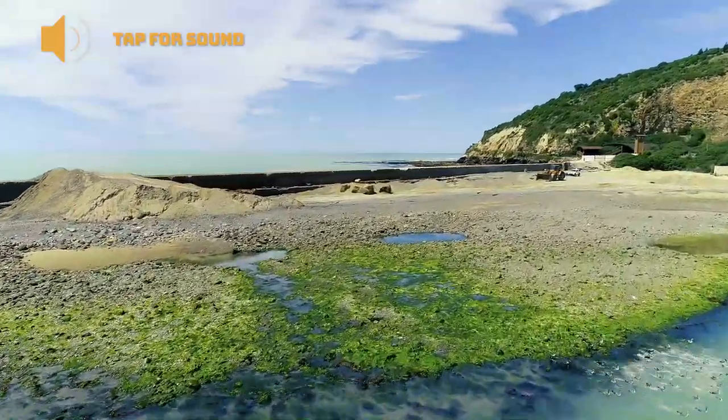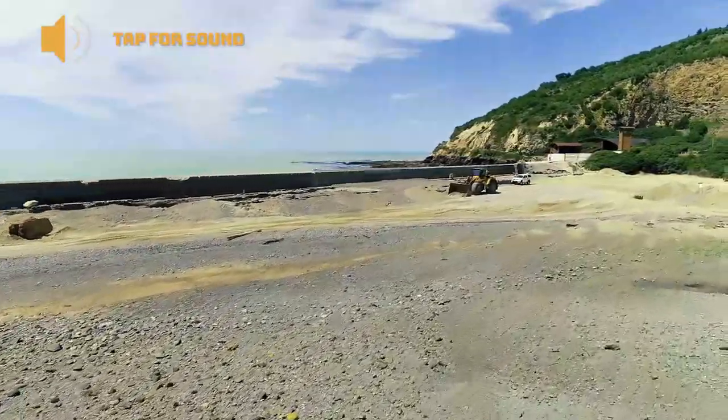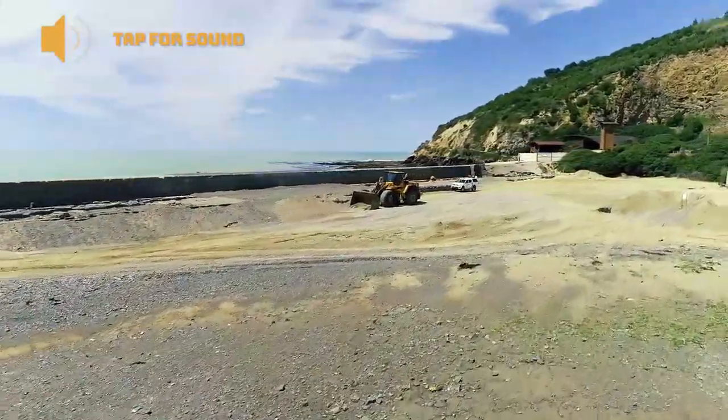Just looking back along the beach now, they've been using a 35 tonne loader for most of the rock placement, as well as a bigger machine coming in.